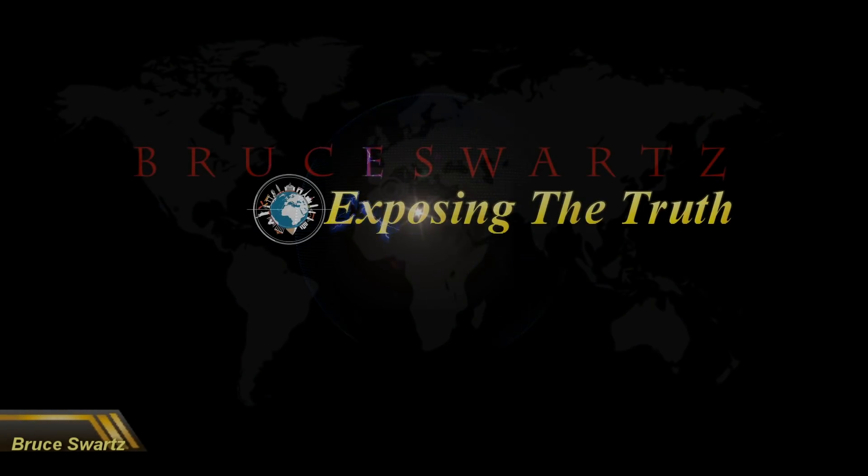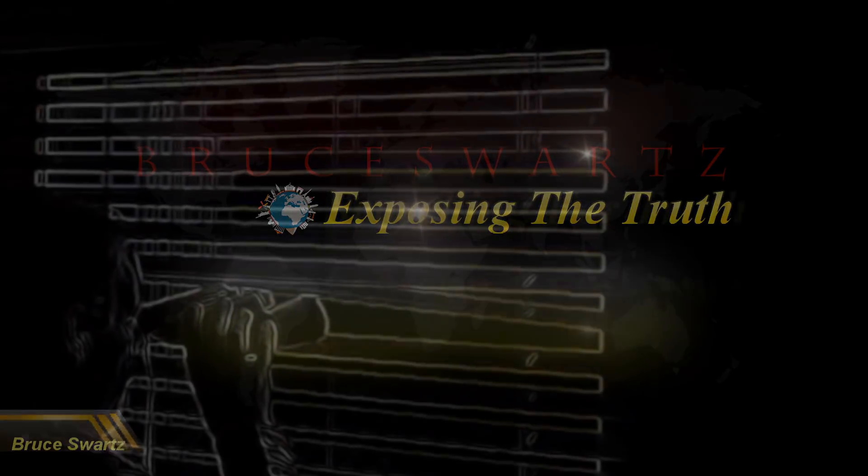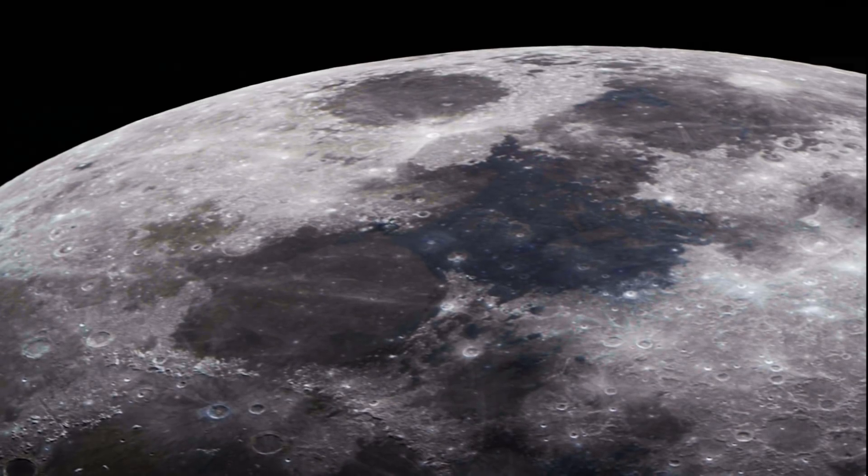Hi everyone, welcome. My name is Bruce Schwartz. I really appreciate all of you for taking the time to stop by and check out the videos and the research. We have a brand new Nikon D850, which is a 46 megapixel camera. We're finding amazing surface detail. I went up on January 17th so far and got a good couple of hours of footage, and that's what we're going through.